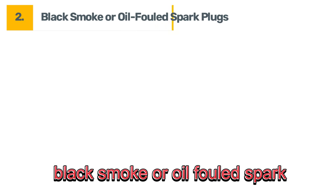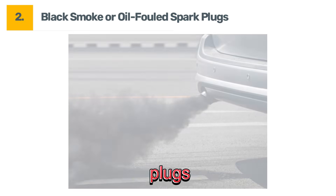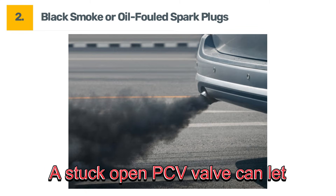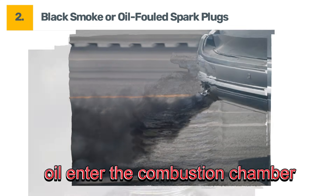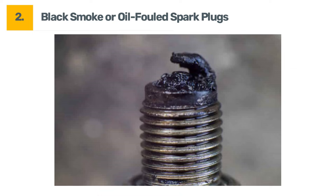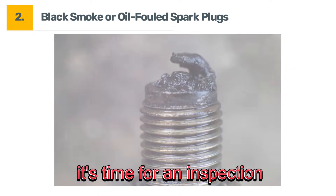Symptom number two: black smoke or oil fouled spark plugs. Black smoke from the exhaust is a red flag. A stuck open PCV valve can let oil enter the combustion chamber, leading to black smoke and fouled spark plugs. If you see this, it's time for an inspection.